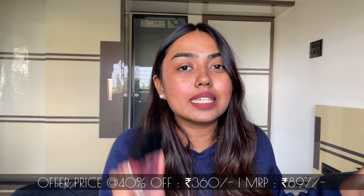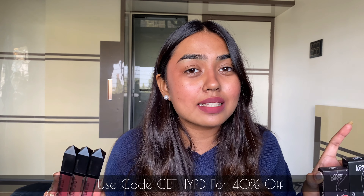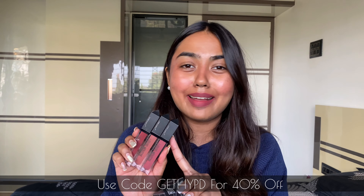These liquid lipsticks from Love Earth retail at an MRP of 897 rupees but you can grab them at a crazy discounted price of just 360 rupees — that's 40% off. You can get them from the link in the description box. My fave shades have to be Irish Coffee — a versatile plum brown shade — plus Brown Your Lipstick which is Citrus Cosmo from their range, and Pink Colada which is a mauve-y pink shade. Love these so much!